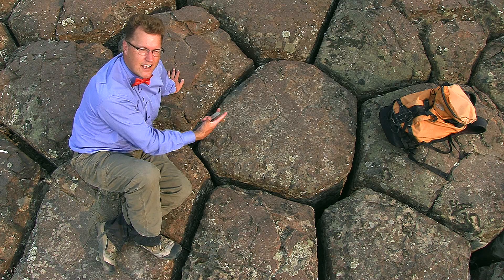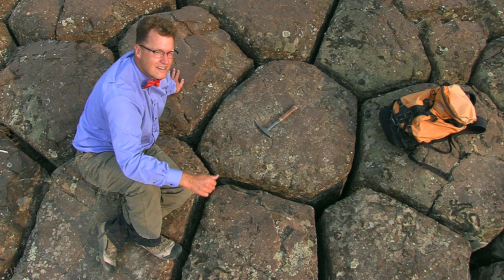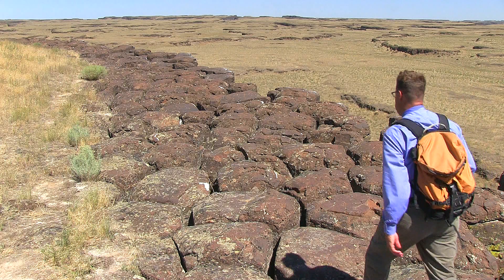As the lava was cooling, contracting, surfaces shrinking. And the net result — columnar basalt near Othello, Washington. It's all out here to see.